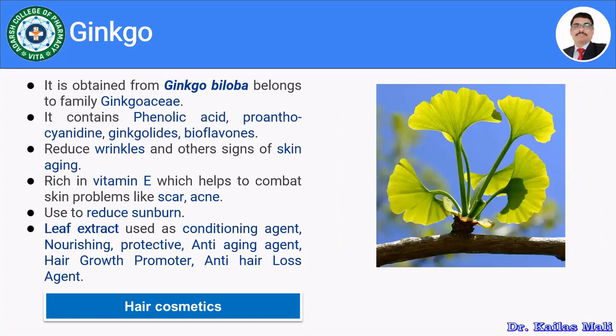Ginkgo leaves are obtained from Ginkgo biloba, belonging to family Ginkgoaceae. It contains phenolic acids, pro-anthocyanidins, ginkgolides, and bioflavones. It reduces wrinkles and other signs of skin aging. In hair care, it promotes hair growth, prevents hair loss, and acts as a conditioning and nourishing agent.